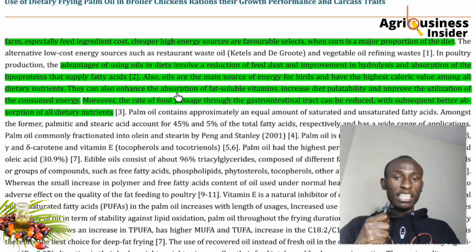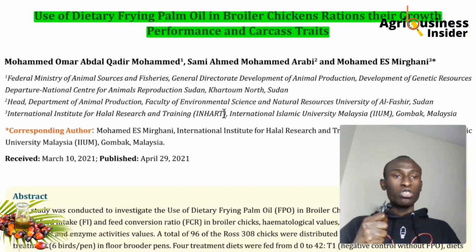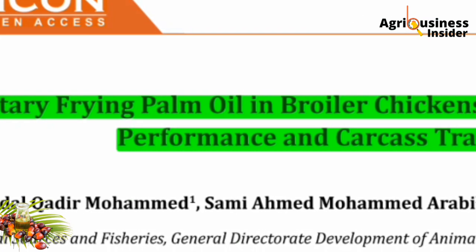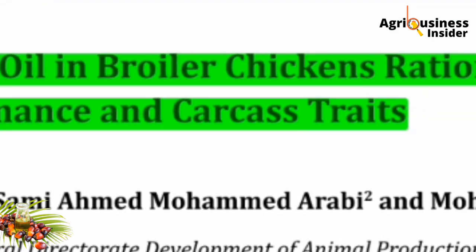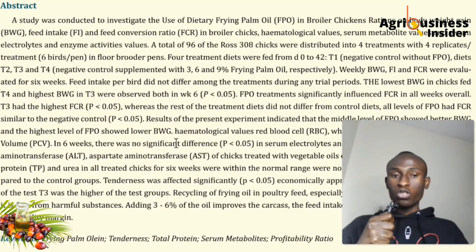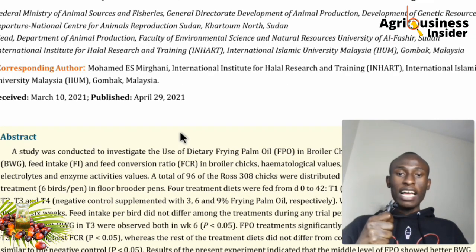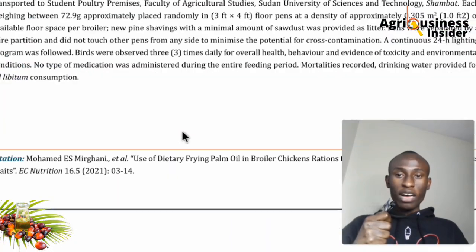Now that we've seen how important oil is in chicken feeds, I'm going to review a scientific report that clearly shows using data how oil matters. The research is titled 'The Use of Dietary Palm Oil in Broiler Chickens Ration and Their Effect on Growth Performance and Carcass Characteristics' — conducted by scientists from Nigeria.